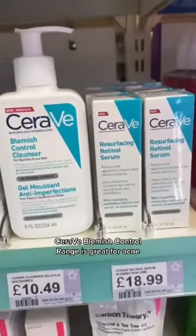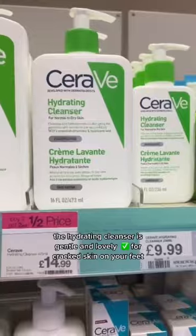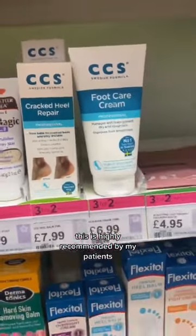CeraVe Blemish Control range is great for acne — the hydrating cleanser is gentle and lovely. For cracked skin on your feet, this is highly recommended by my patients.